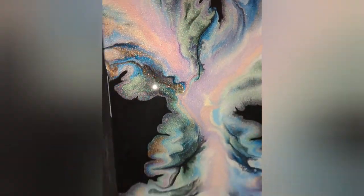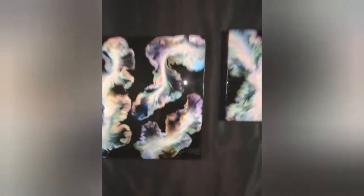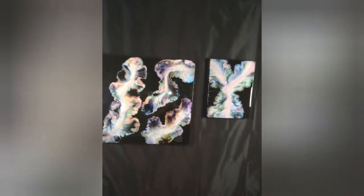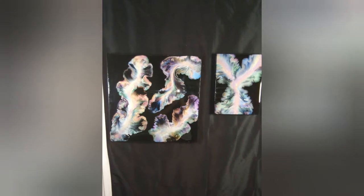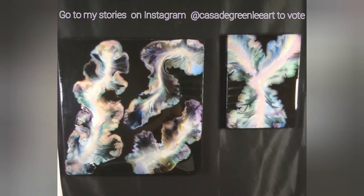It is time to decide who wins. Is it going to be Amsterdam Pearls on the left or Color Art Prism Pour on the right? Thank you so much for watching. Please like and subscribe and go to Instagram for the voting.